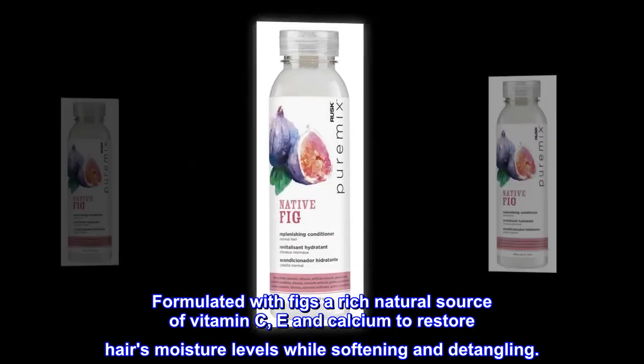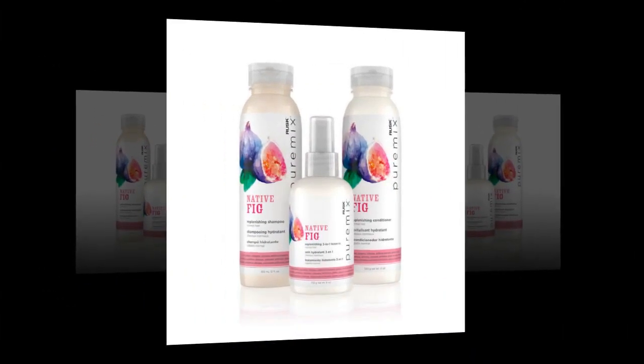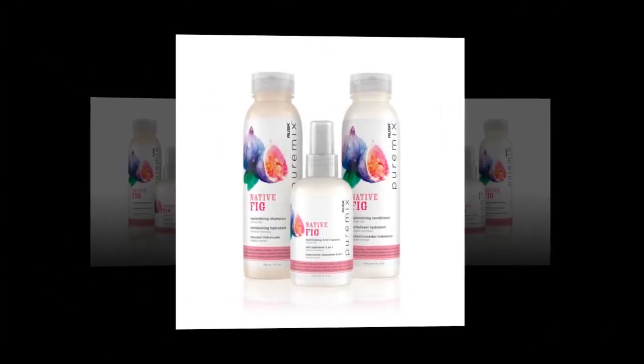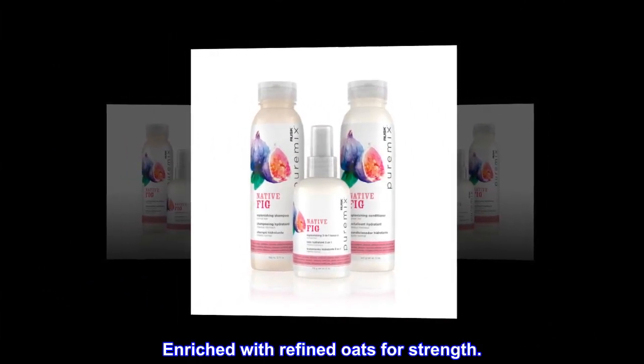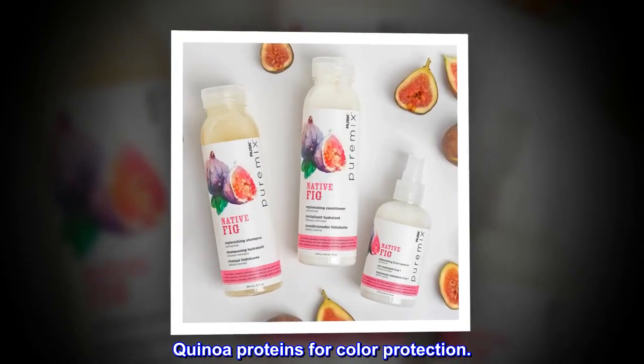Fig. Formulated with figs, a rich natural source of vitamin C, E, and calcium, to restore hair's moisture levels while softening and detangling. Oats. Enriched with refined oats for strength. Quinoa proteins for color protection.